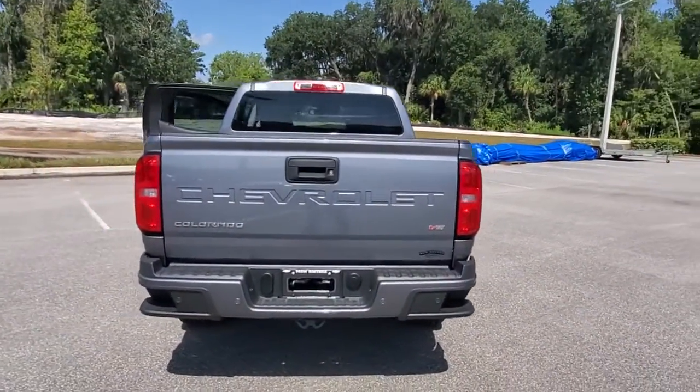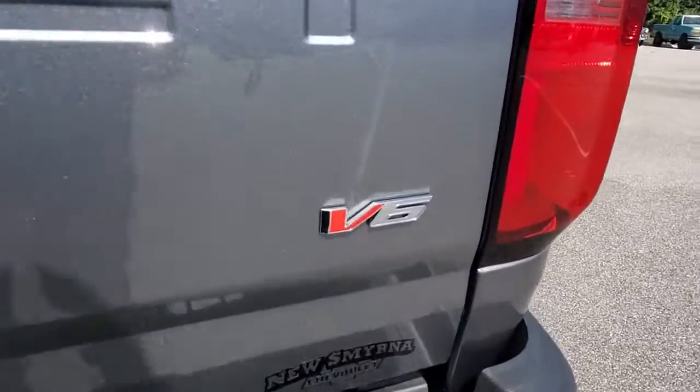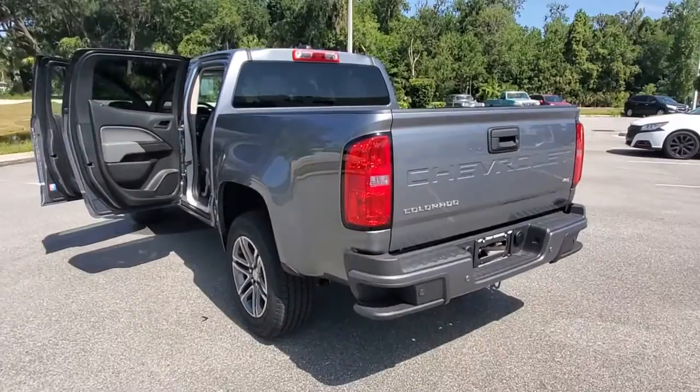Backup camera, satellite radio, Bluetooth connection, power driver seat, stability control, rear wheel drive, traction control, temporary spare tire, floor mats, passenger vanity mirror.